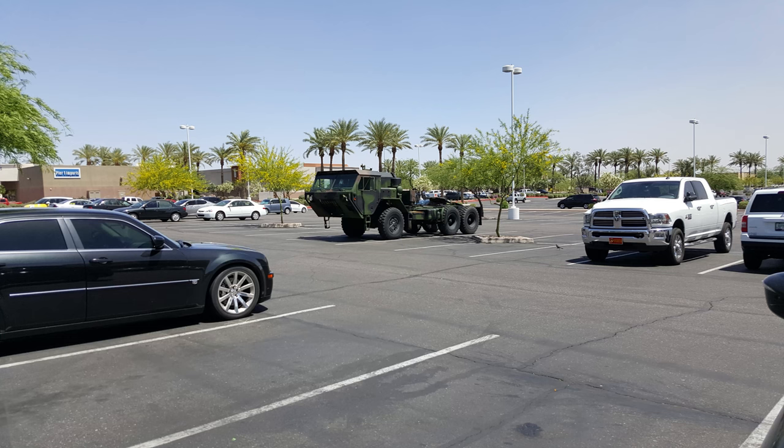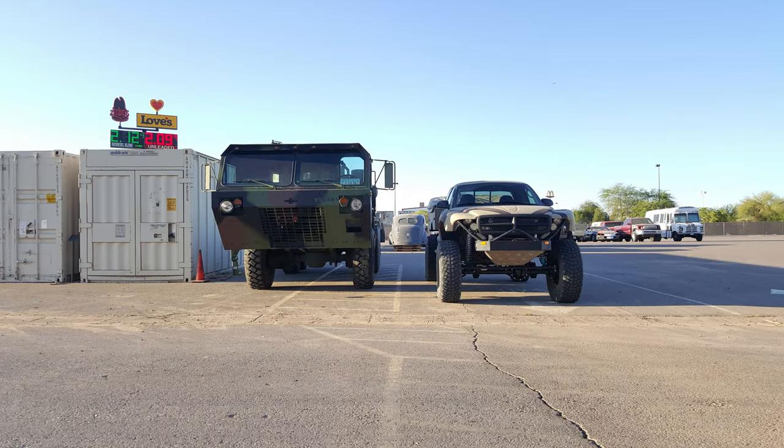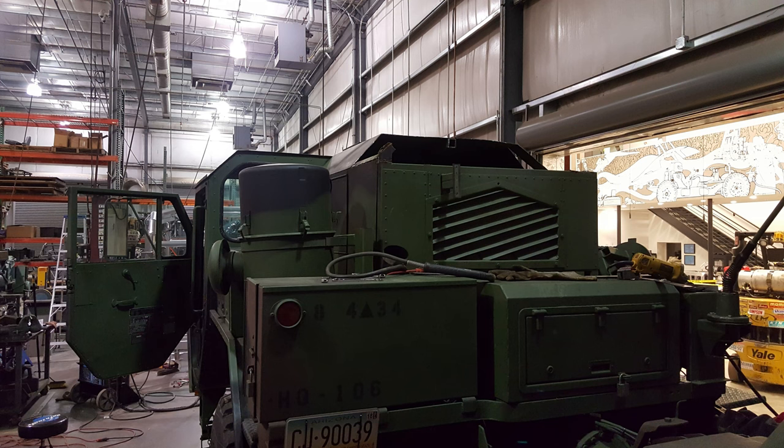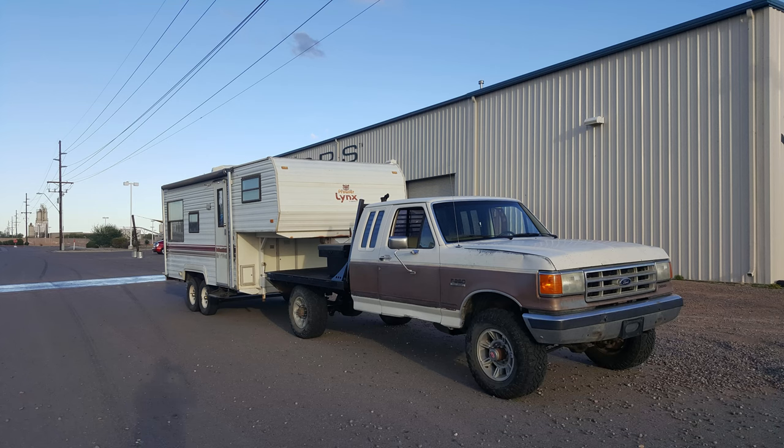I wanted to build a house that no one else had — a vehicle on wheels I could take anywhere at any time for a good deal, and something that would be reliable. I needed to find a camper, and I only had a couple of months to do it because the company I was working for at the time, Locomotors, was going through some stuff and I knew I had to move to be successful. Being a millennial in 2016, housing prices were still crazy, and I didn't want to buy a house and have a bunch of money tied into something like that.